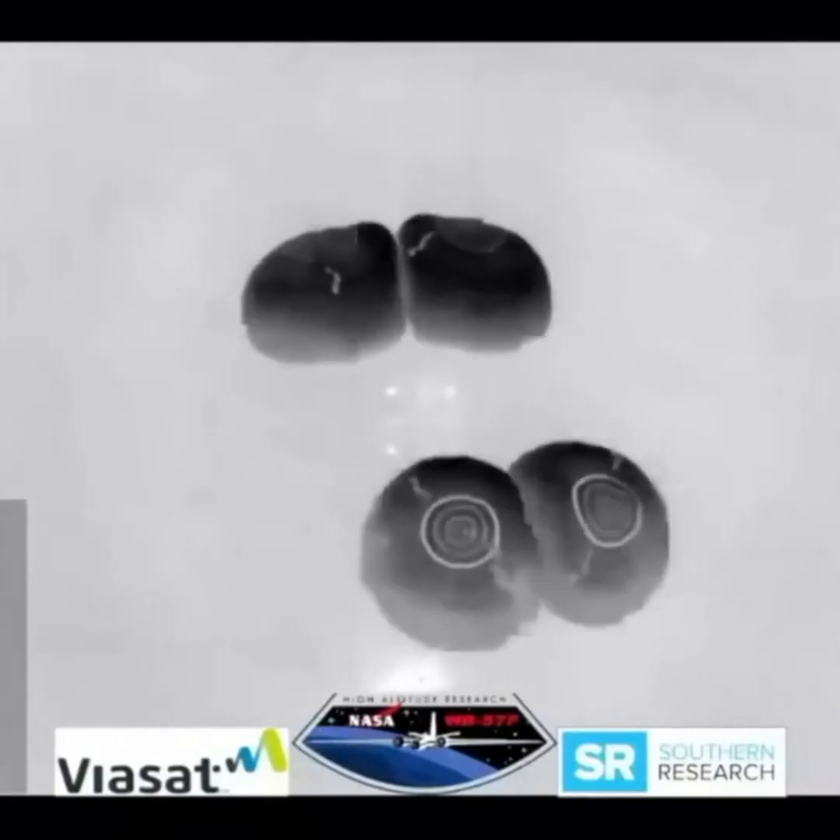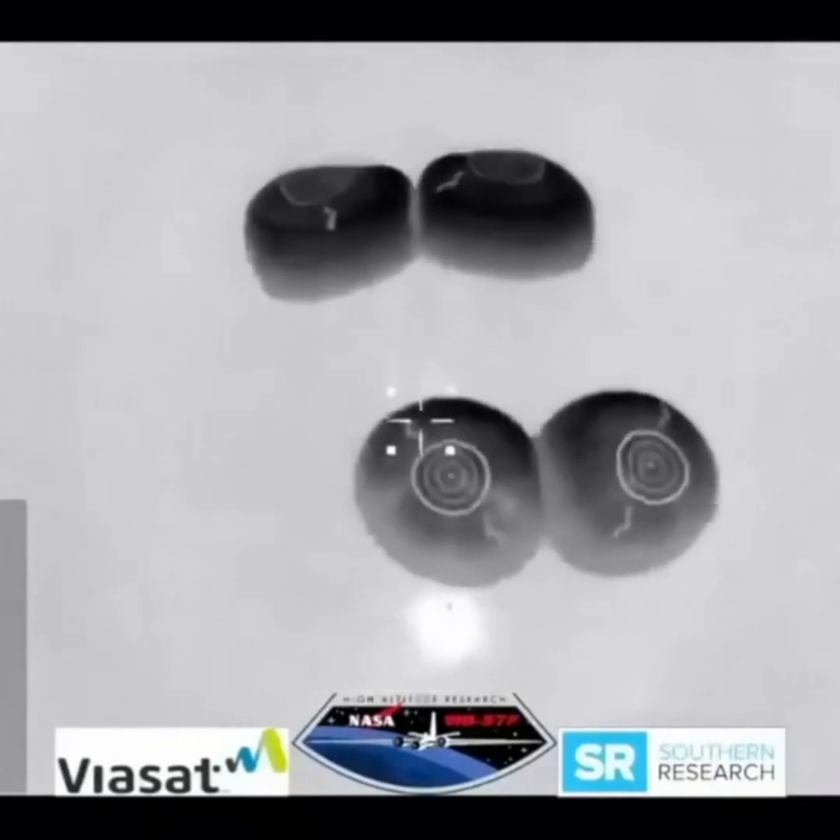Seconds away from splashdown. Everything nominal aboard Crew Dragon Resilience returning to Earth. There are the boats starting to chase after Dragon to begin their recovery operations as soon as Dragon lands. We have visual confirmation of the Crew-1 Resilience capsule. From Resilience, that is excellent news — we are splashed down. The pyros have fired, we're in the water. SpaceX copies and concurs, we do see main chute cut as well.